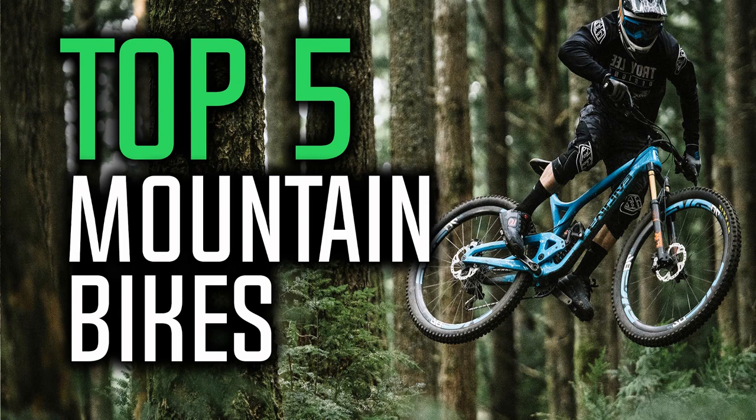Hello everyone and welcome to our new video where today we are going to list the top 5 best mountain bikes in the market in 2018.